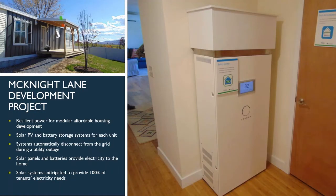We'd like to highlight the McKnight Lane development project as a great example of how low-income and vulnerable populations can access solar and battery storage. Resilient power was installed in modular affordable housing units in rural Vermont — each with their own solar and battery storage system. The system automatically disconnects from the grid in the event of an outage, providing power to everyone in their homes. It's anticipated that 100% of the tenants' electricity needs are met through the solar and storage system, providing a great additional economic benefit beyond resilience.